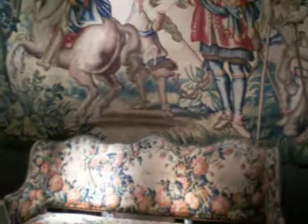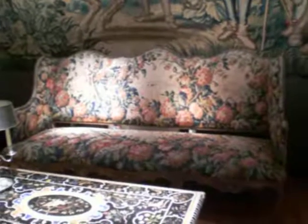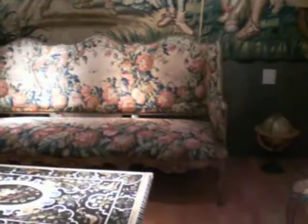There's also quite a fabulous sofa that's completely covered in tapestry — a Rococo-style sofa from the 18th century, with matching chairs en suite.